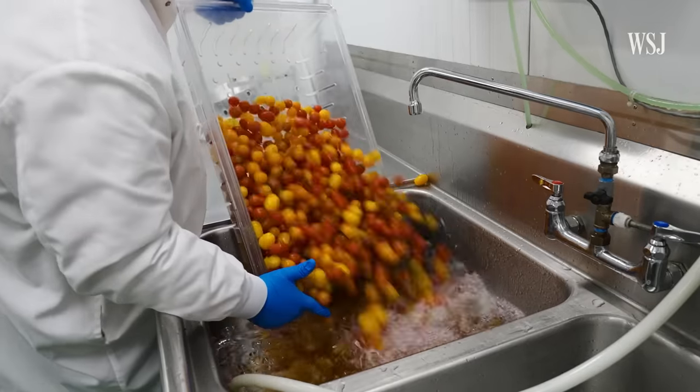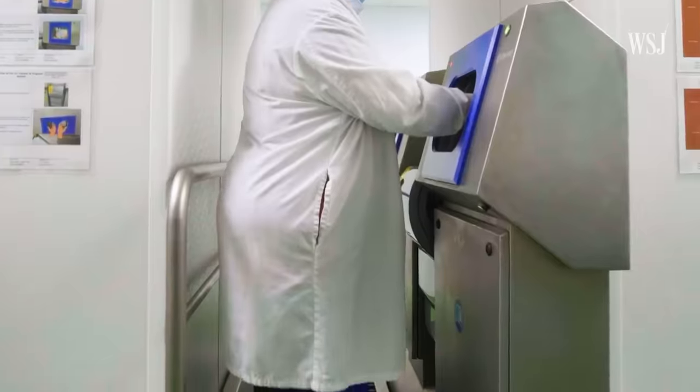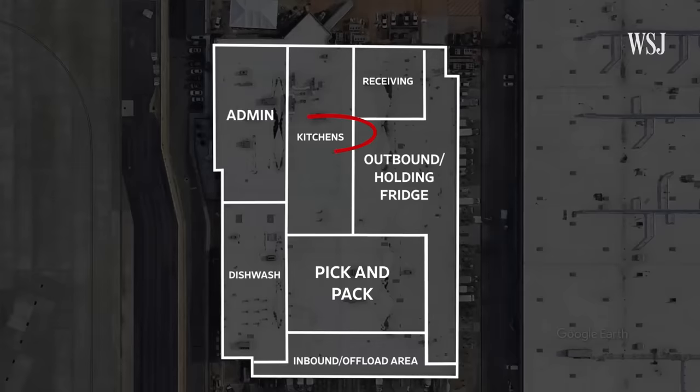Raw ingredients are soaked in a sanitizing solution for 90 seconds. Anyone handling food suits up, then goes through a hand and shoe wash before heading to the core of the facility — the hot and cold kitchens.